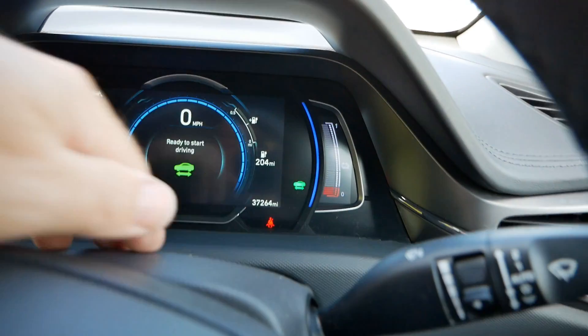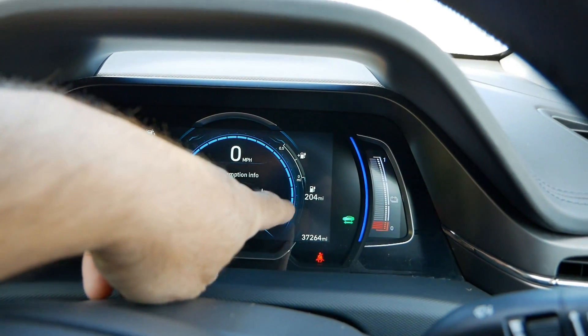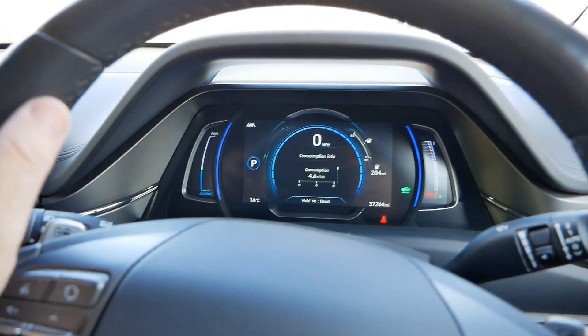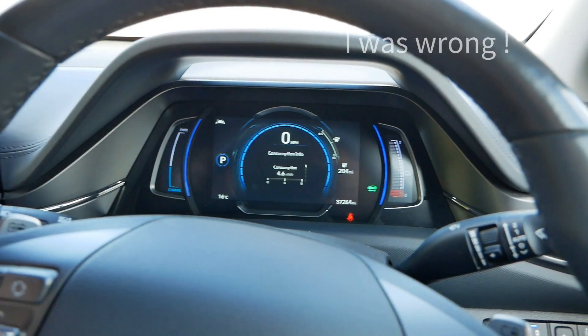As you can see, the battery is fully charged. It's got a predicted range of 204 miles, but I'm going to be doing motorway driving so there's no way we're going to get that.